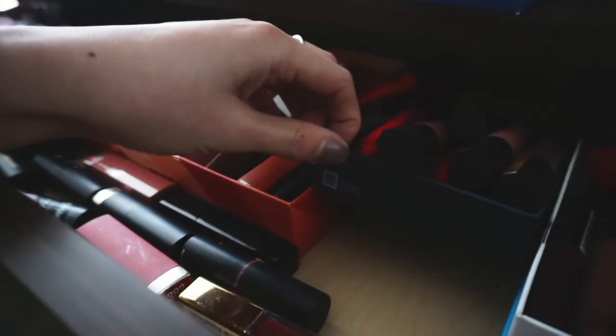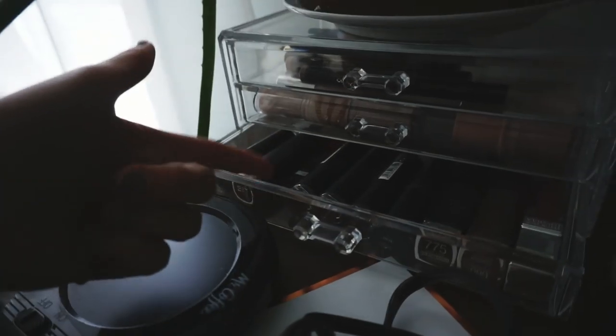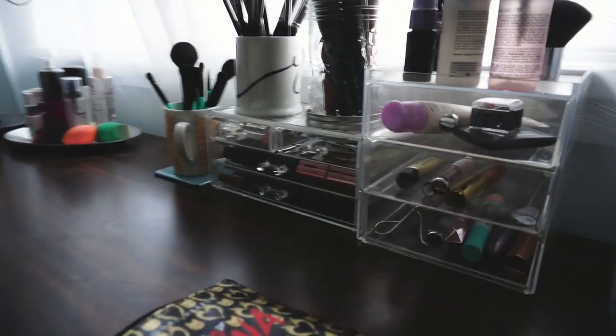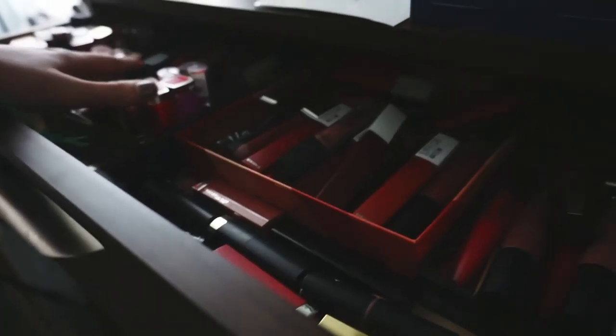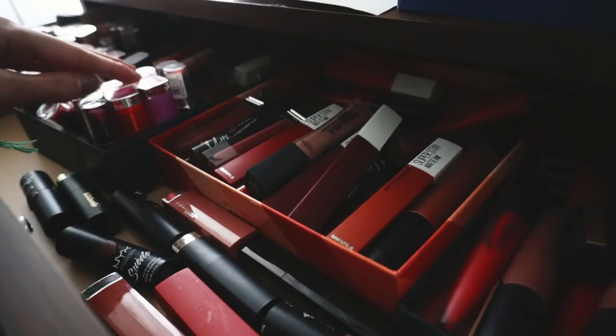I'm using little boxes that I've kept from various things - like I think this was my phone case. I forgot to mention that I also keep lipstick in here, so there's a whole bunch in there. And I also keep them on my shelf as well, like in that drawer there. I can't wait to do this - I feel like it's a long time coming.